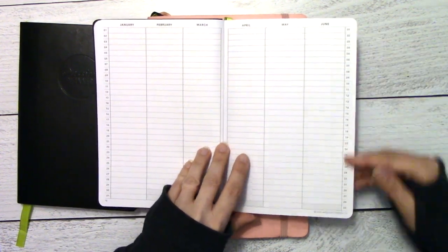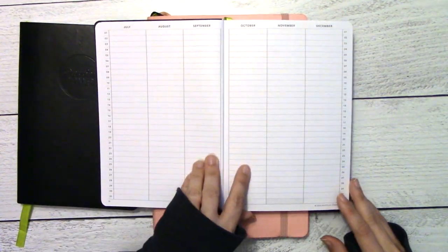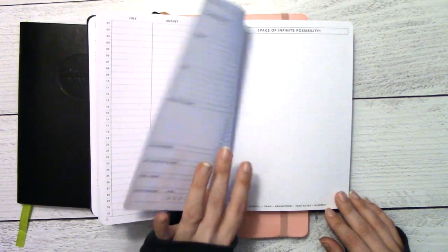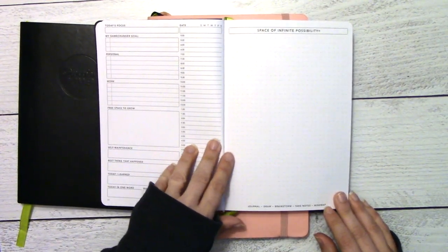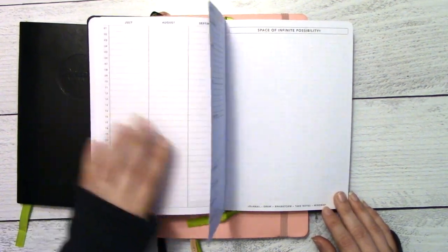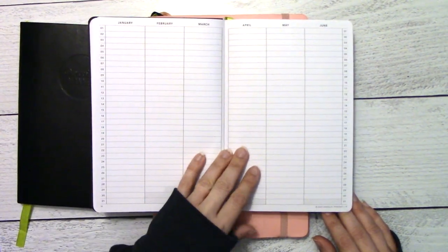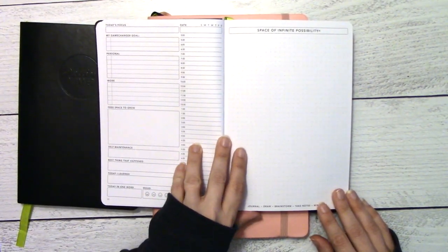The future log starts in January with all the days down the side, so you can plan out your months accordingly. Then we're right into the dailies. As you may have noticed, there is no monthly calendar — it's just these future logs. If you need a month-at-a-glance, Chelsea is doing a sticker for it.